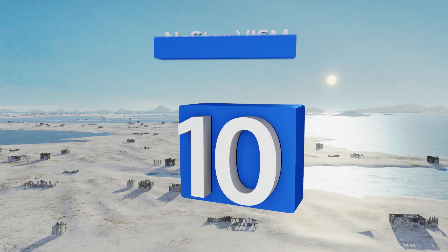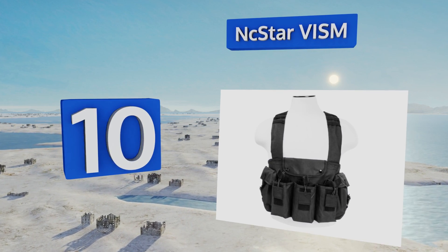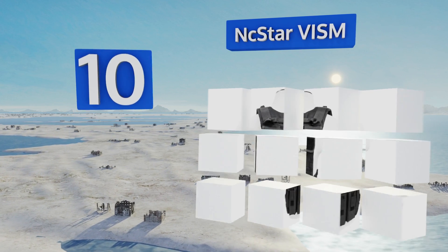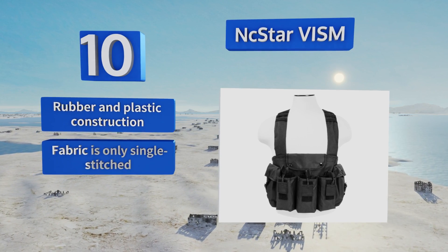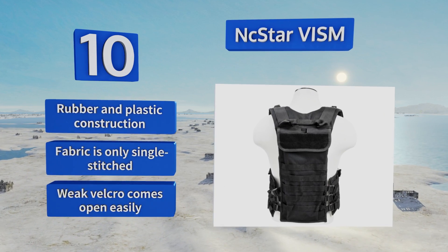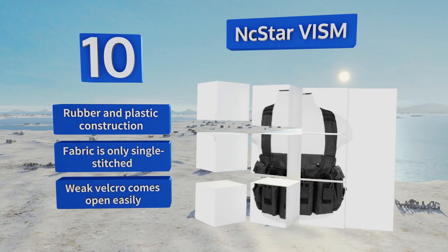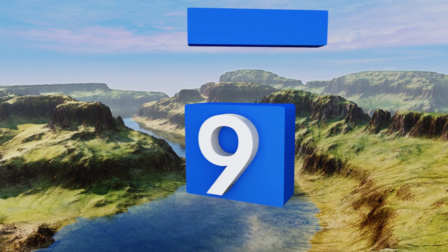Starting off our list at number 10, it's likely not versatile enough for professional soldiers, but the NC Star VISM can come in handy for paintballers, cosplayers, and anyone who needs to carry a little extra storage on their chest. Maintenance pros might be surprised at how much use they can get out of it. It's a rubber and plastic construction, however the fabric is only single stitched and its weak velcro comes open easily.